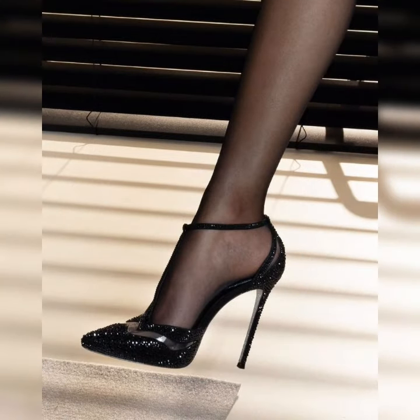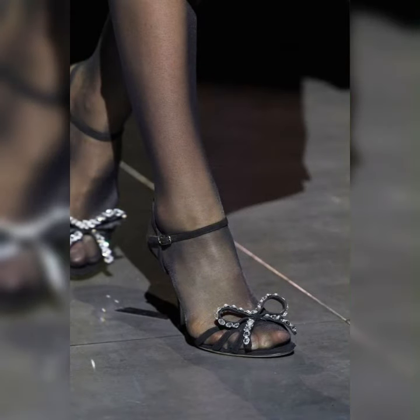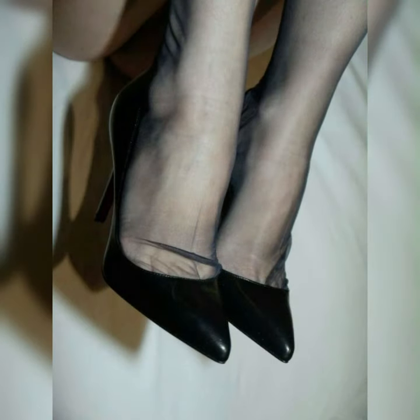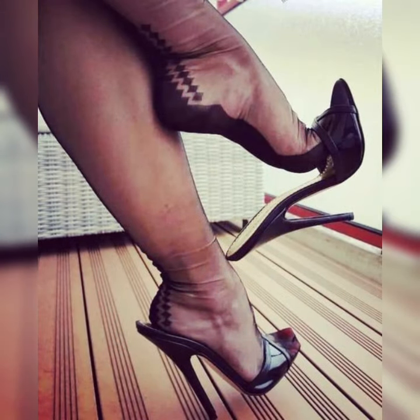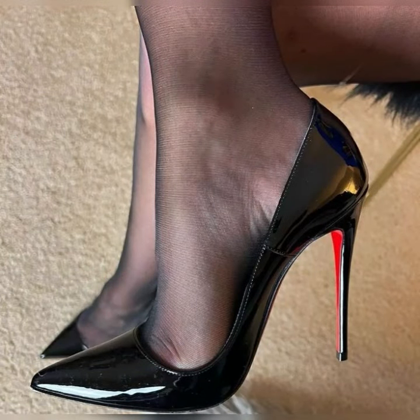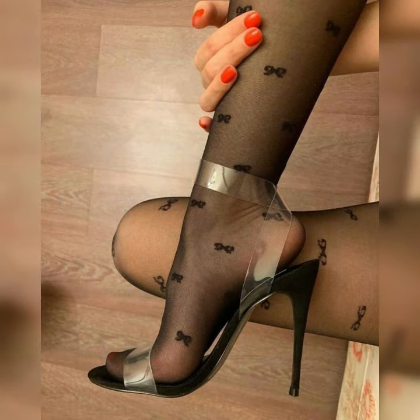Whether you prefer a subtle lift or a more dramatic look, there is a strappy heel sandal for you. In terms of materials, you will find strappy heel sandals in options like leather, suede, or even metallic finishes. Each material gives a different vibe, so you can choose the one that suits your style and occasion.